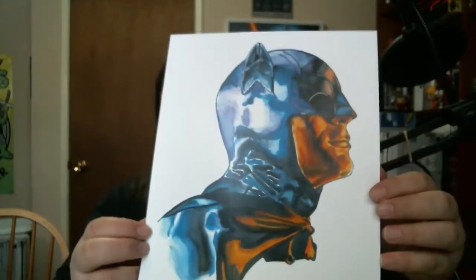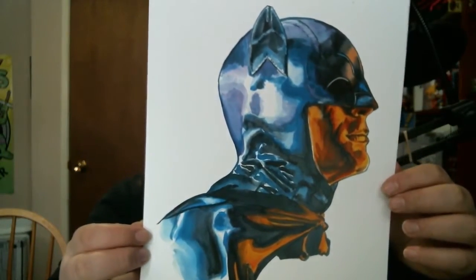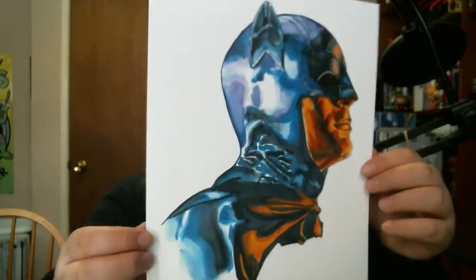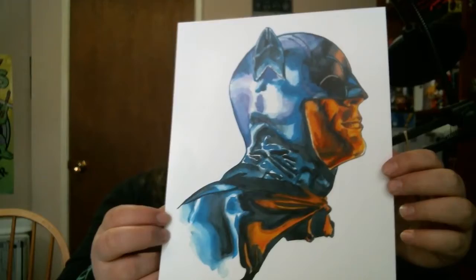This print is an acceptable print - we have a lovely Adam West Batman print. Look at that - some classy, classic stuff right there guys. I like that. Some classic Batman - love it. It is a beautiful print.